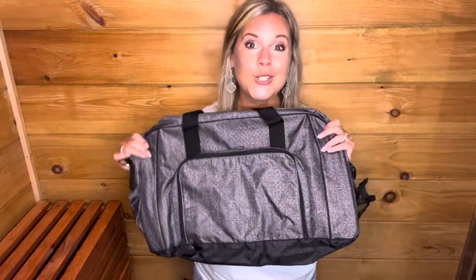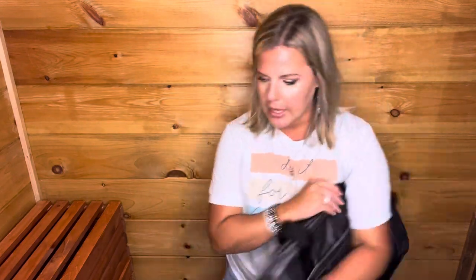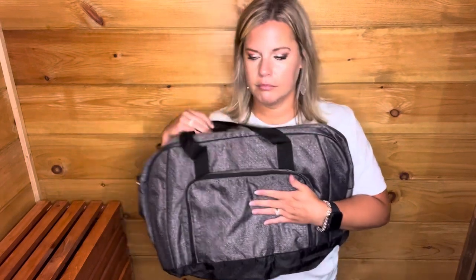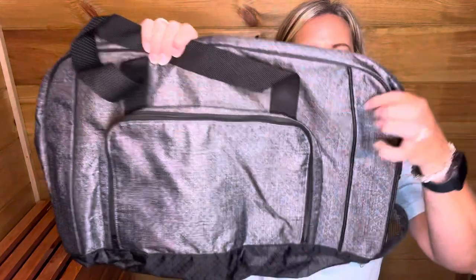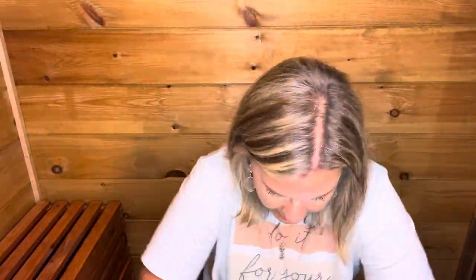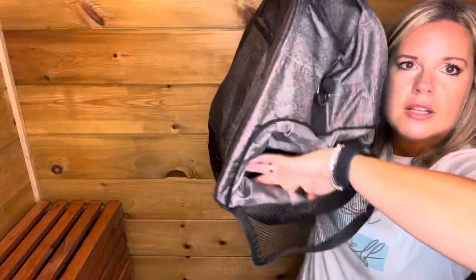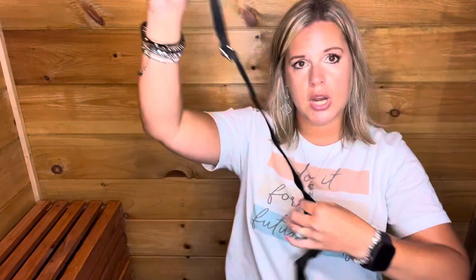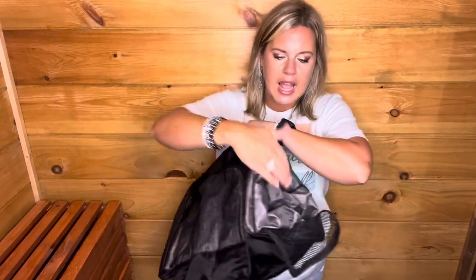We also have the all packed duffel — I think it's coming in the brushed check print. One thing I love about it is that it has a separate section just for your shoes, so you can put your shoes in there or anything you want to keep separate from your clothes inside. It comes with a shoulder strap and the interior is absolutely huge with built-in mesh pockets. Great for sports, a gym bag, overnight bag, or even a carry-on. We also have the all packed mini duffel — a smaller version without the shoe compartment — coming in the Abby stone print.